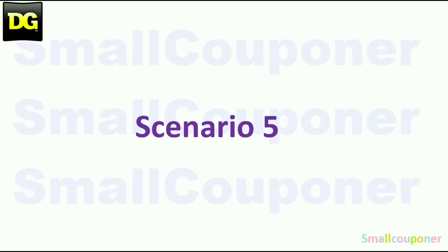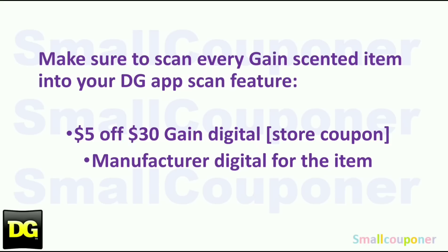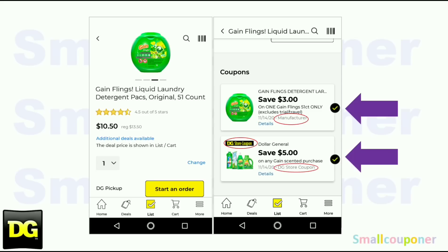Scenario five is a Gain scenario. Make sure every Gain item you have, you scan it into the app to verify that the $5 off $30 Gain store coupon and the manufacturer digital for the item both show up. If you're not using manufacturer digital coupons and want to use paper manufacturer coupons instead, at least make sure the $5 off $30 is showing up for every Gain item in your cart.